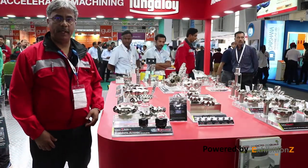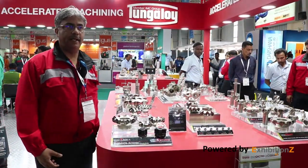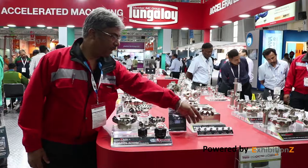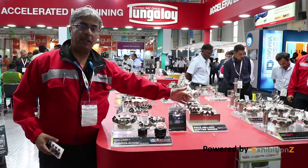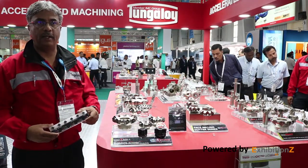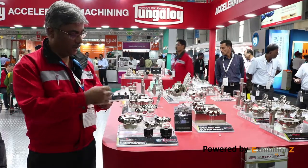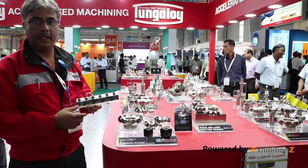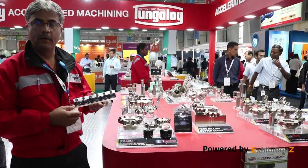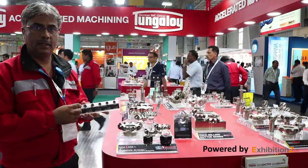Let's begin our journey with the milling product range of Tungaloi. The basic philosophy of Tungaloi is to create efficiency and build it into the product itself. The first product is Do Triple Mill, which is a great solution for a job shop environment where one cutter body takes all three types of inserts: a round insert for high feed or radius milling, a 16-corner hexagonal or octagonal insert for efficiency or economy, and a square insert with eight corners for heavy depth of cuts.